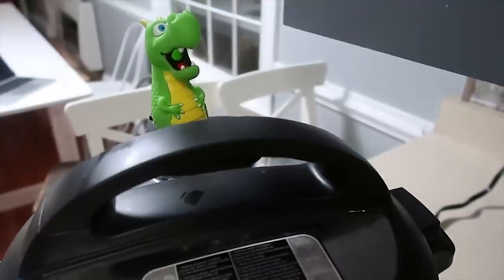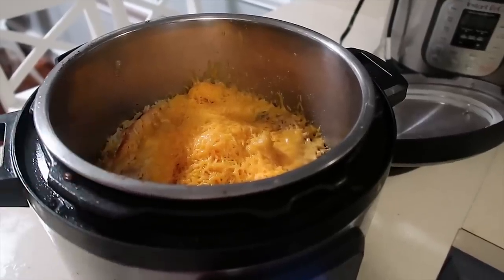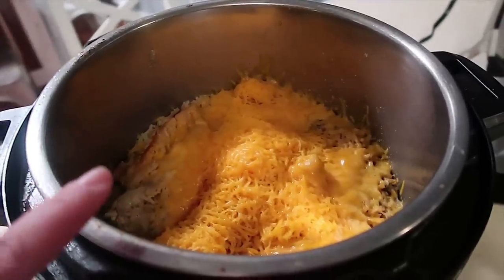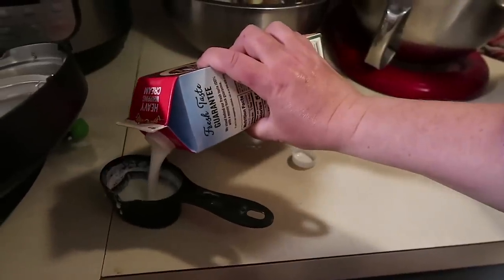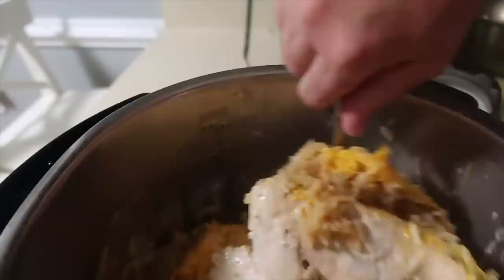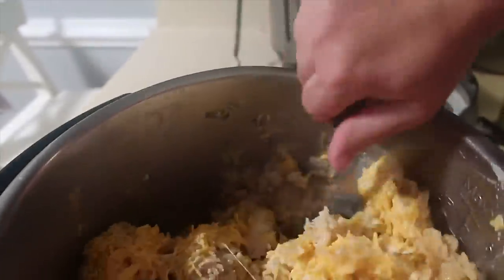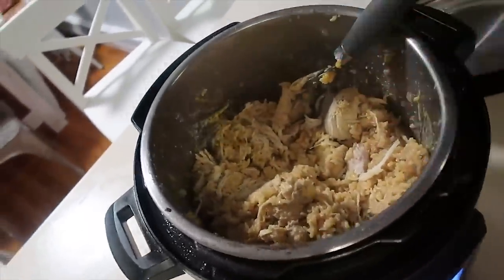I'm adding in chicken broth to deglaze the pot a little bit. Now we're going to add in two packages of ranch seasoning and two cups of long grain white rice. I'm putting this one on for eight minutes. This ranch chicken and rice finished — opened it up, put some cheese in there. I also need one cup of heavy cream, so I'll do two half-cup measures. There are four chicken breasts in here and two cups of rice, which cooked up to fill about half of this eight-quart Instant Pot — about four quarts total.